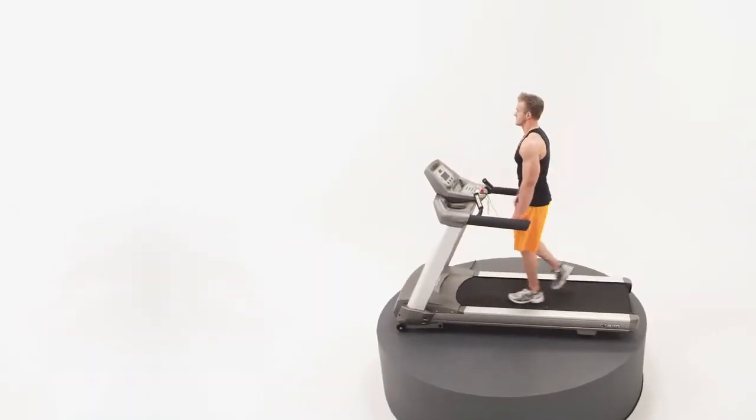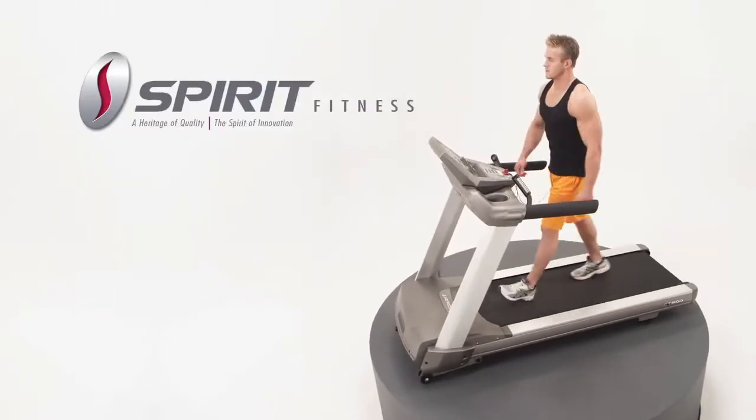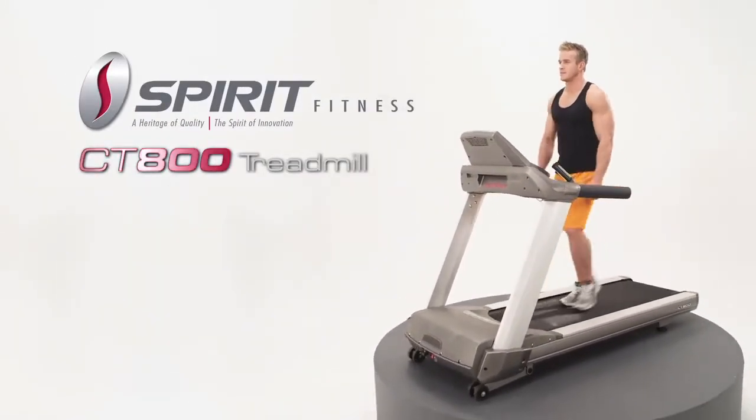Whether you are a beginner interested in walking or an athlete dedicated to running, the award-winning Spirit Fitness CT800 meets your expectations.